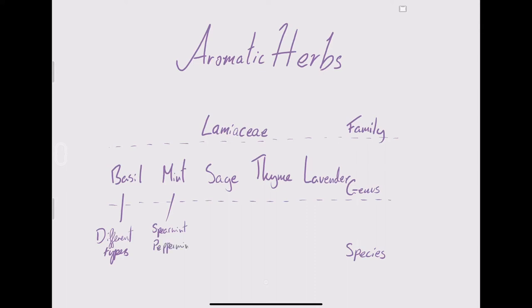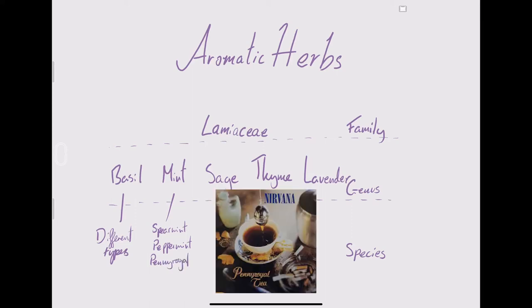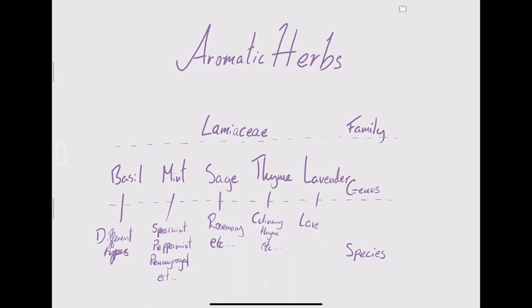The same applies to mint — you know you can get spearmint chewing gum and peppermint chewing gum, and pennyroyal (which Nirvana wrote a song about) is also a type of mint. Rosemary technically counts as a sage. Lavender has an interesting case too: Lavandin is actually a crossbreeding of true lavender and spike lavender, so Lavandin, spike lavender, and true lavender all fall under the lavender genus as separate species.